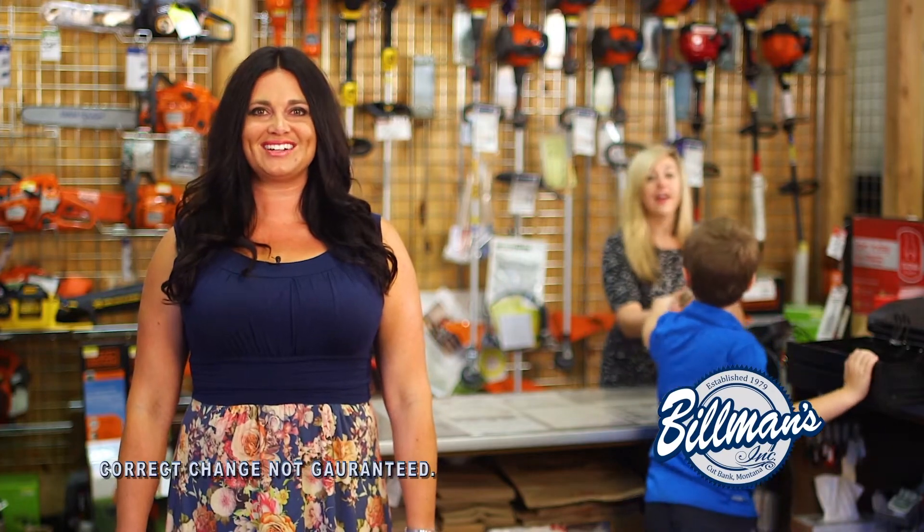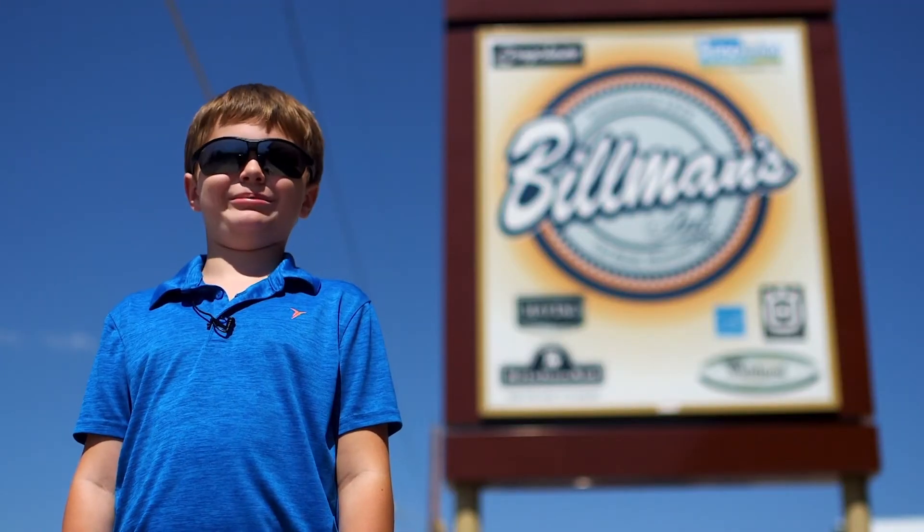So stop by Billman's for all your summer lawn and garden needs. You always get a better buy at Billman's.